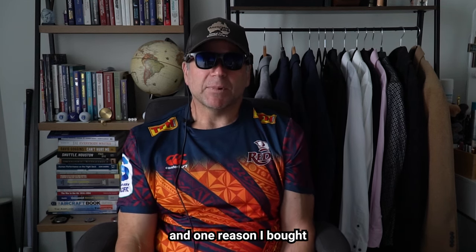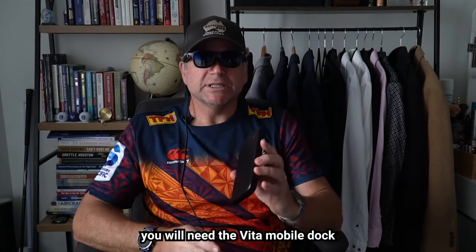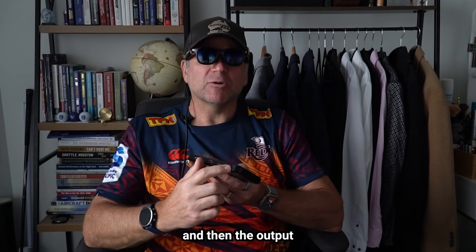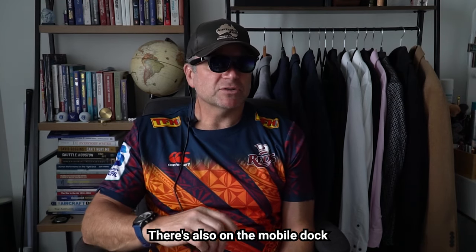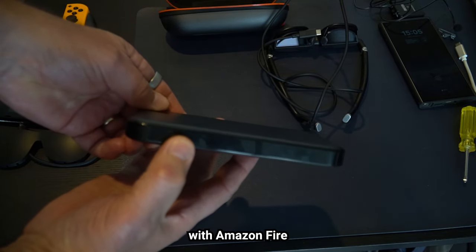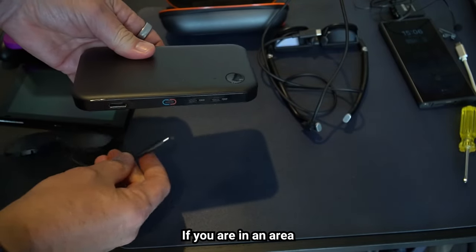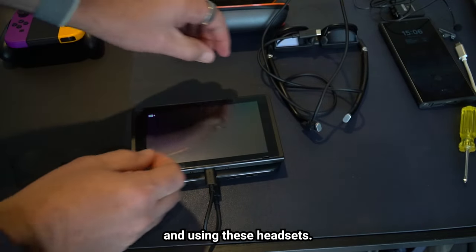One reason I bought these glasses is their support for the Nintendo Switch. With a Nintendo Switch, you will need the Vitour Mobile Dock accessory at $129. The Switch input plugs into the dock and then outputs to the headsets — and there are actually two outputs, so two people can play on the Nintendo Switch. There's also an HDMI port on the mobile dock, so you can connect an Amazon Fire Stick or other HDMI source to use with the headset.